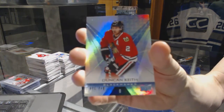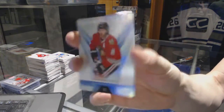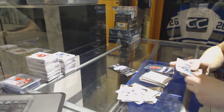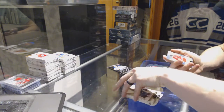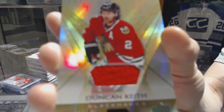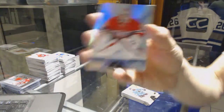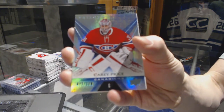Rainbow blue number 849 for the Chicago Blackhawks — Duncan Keith. Thankfully it landed in a big stack of fluffy packs, so it's all right. We've got a base jersey number to 374 for the Chicago Blackhawks — Duncan Keith. And a rainbow blue number 849 for the Montreal Canadiens — Carey Price.